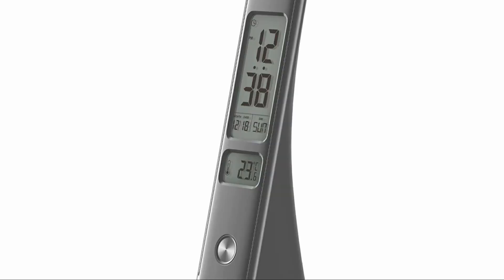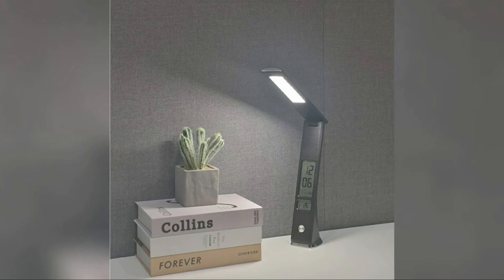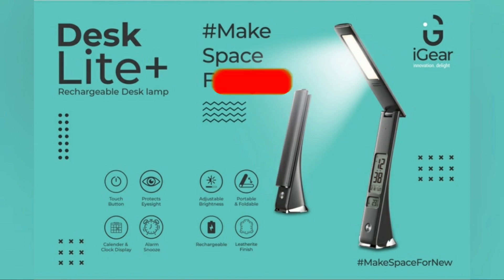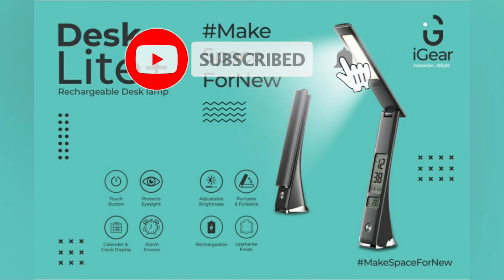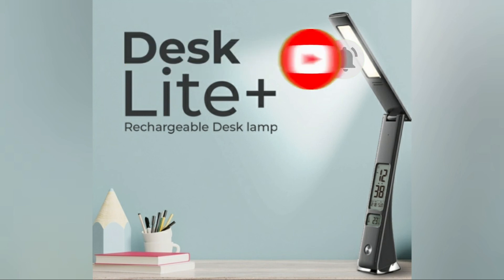This is a very nice elegant desk lamp and it can be of good use, especially during power cuts where it will certainly be helpful. If you want to purchase it, do check out the link in the description below. Don't forget to like this video and comment on it as well. Subscribe to our YouTube channel for more interesting tech news and gadget reviews coming up soon. Thanks for watching and have a great day ahead.